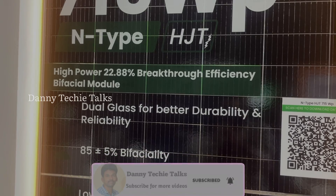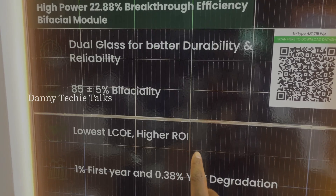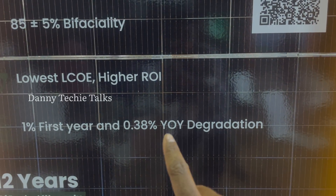It features dual glass for better durability, making it a bifacial solar panel. It offers the lowest LCOE and highest ROI, with first-year degradation of only 1% and then 0.38% degradation every year after that.